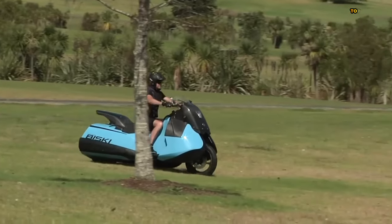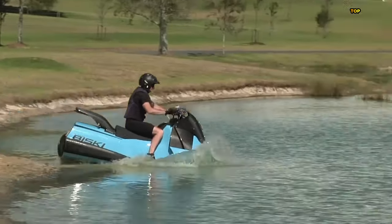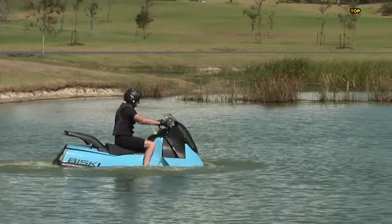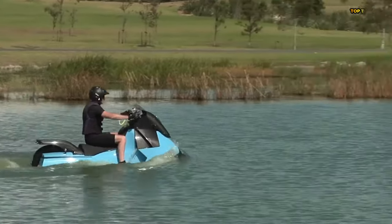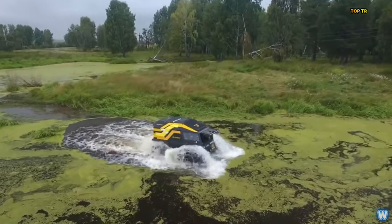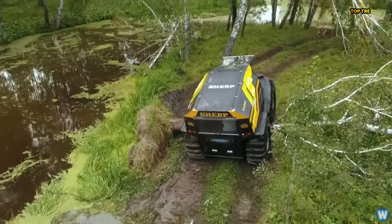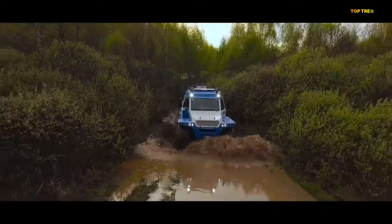Welcome back folks. Today we're diving deep into the world of adventure and innovation as we explore the top 10 coolest amphibious vehicles on earth. From sleek water cruisers to rugged off-road machines, these vehicles redefine the boundaries of land and sea. So buckle up and let's embark on this aquatic adventure.